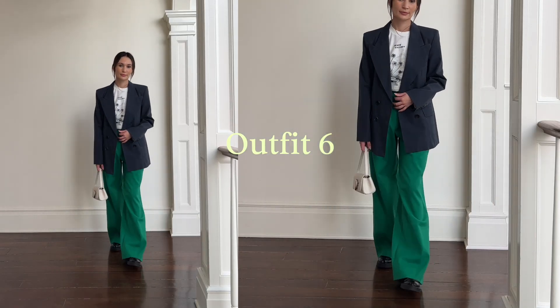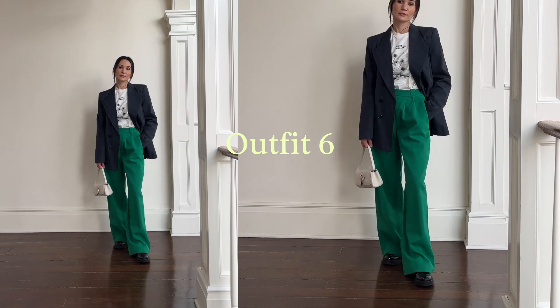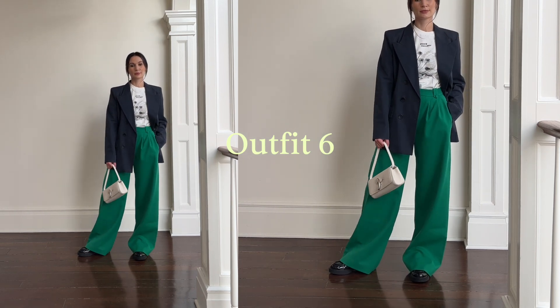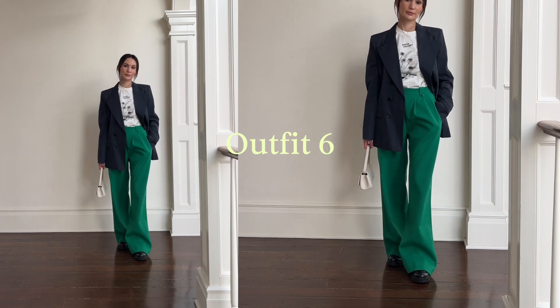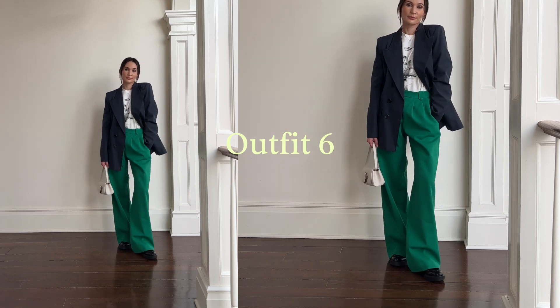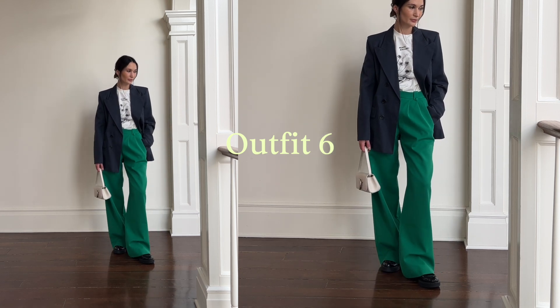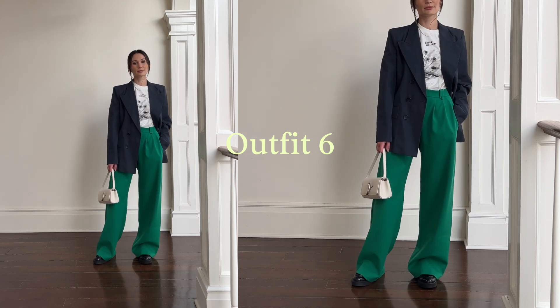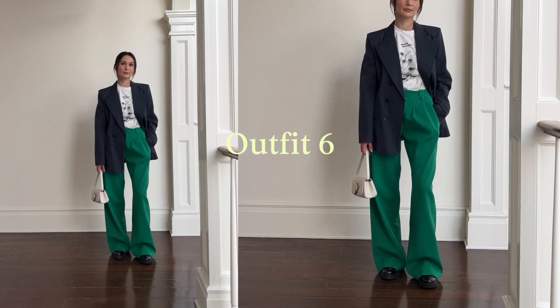Outfit number six is a slightly more casual interpretation of outfit number five. I just switched the top — instead of the white tank top, we have the graphic t-shirt, which is a little bit more boxy, so it adds more of a casual, slouchy element. For the shoes, I swapped out the white flats for the black Prada loafers. I really like this outfit as well — obviously I like it, otherwise I wouldn't be featuring it in this video.